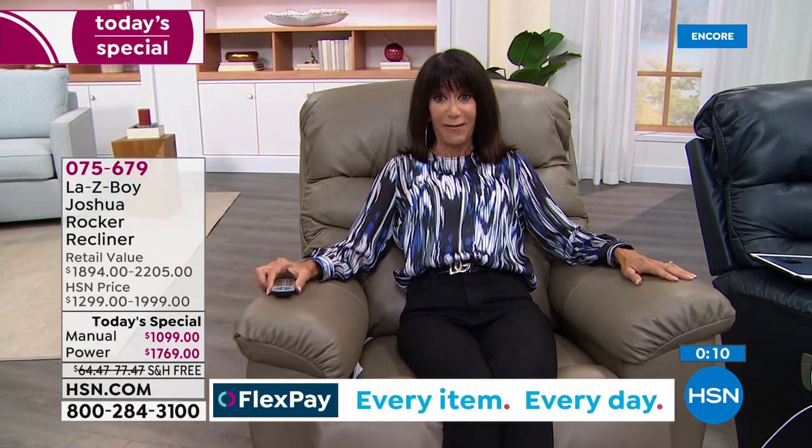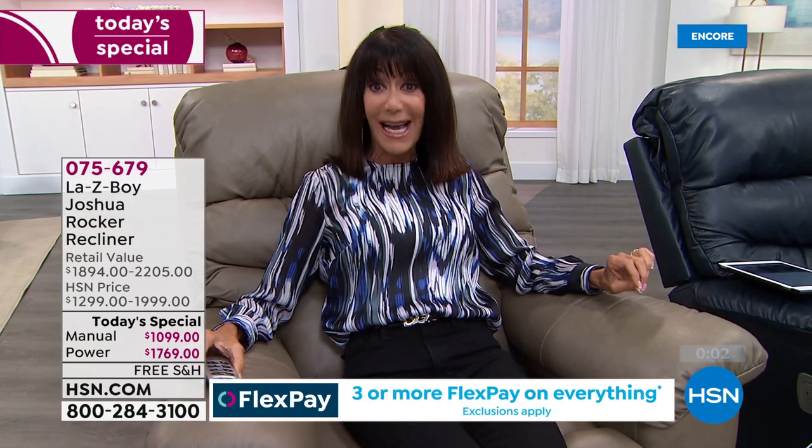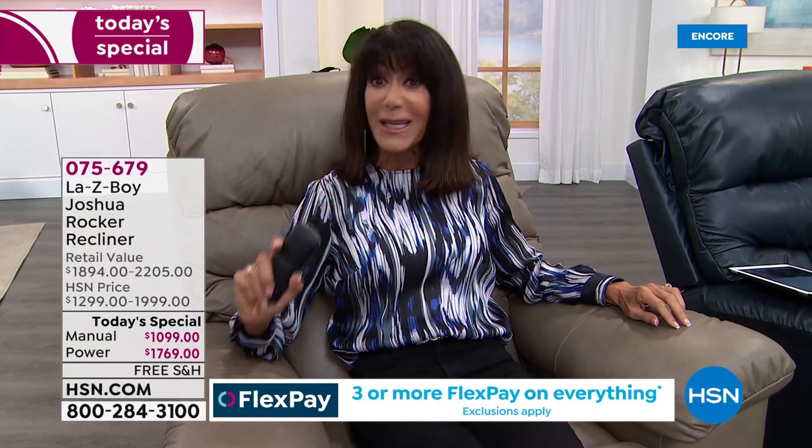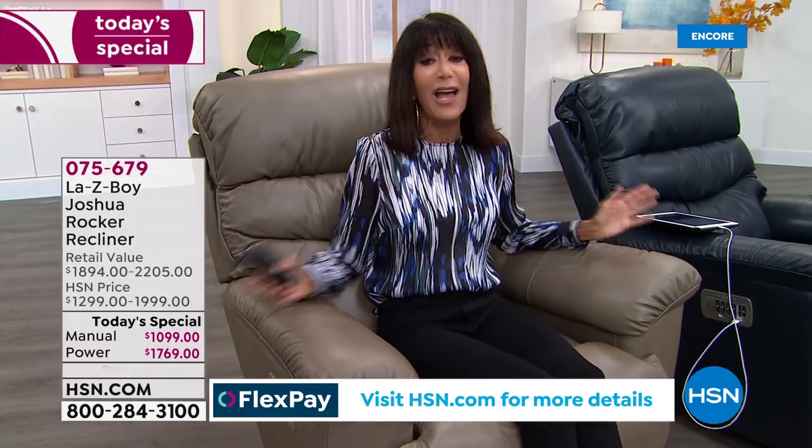The price we have today is because this is our first and only leather today's special of the year. Joshua has never been available in leather before, and you can buy the power XR for less than the price of the manual at retail. It is a huge day — free shipping, and thank you Amy and Ken for being here.